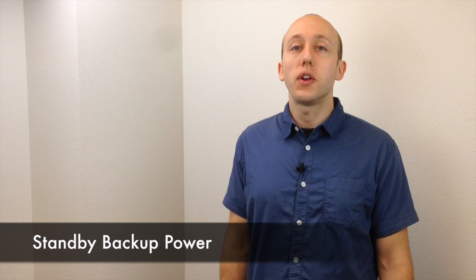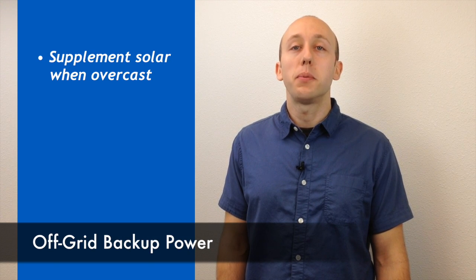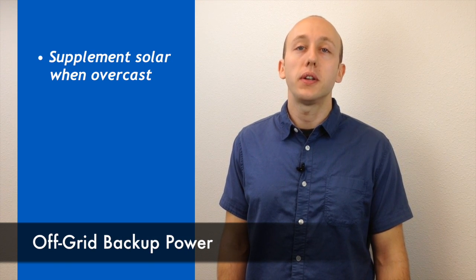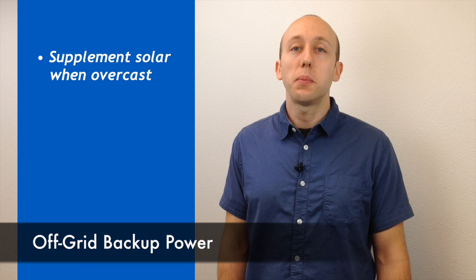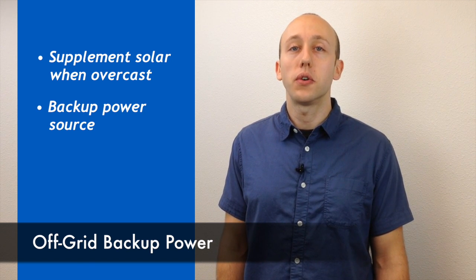These outages can severely affect your home and family. A Kohler home standby generator assures that you can weather the storm. Generators are also used in off-grid power systems mainly to supplement solar power during prolonged periods of overcast weather. They can also be used off-grid as a backup power source in case of equipment maintenance or failure.